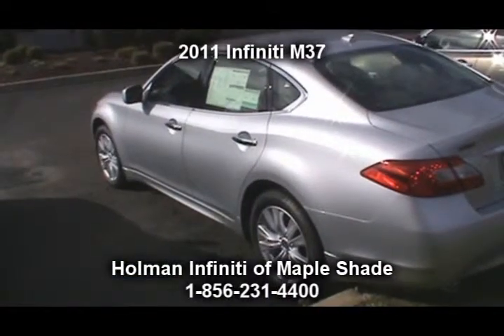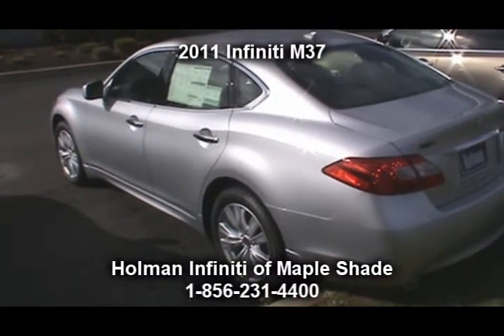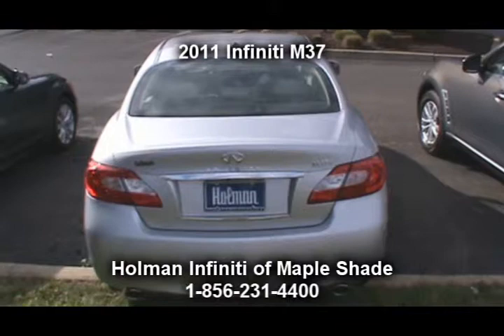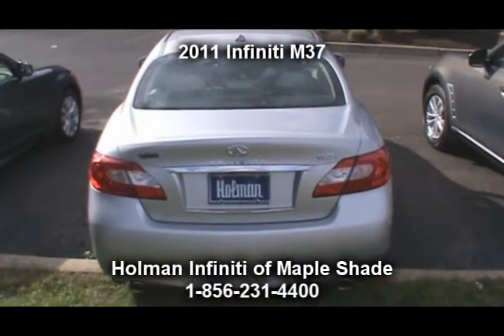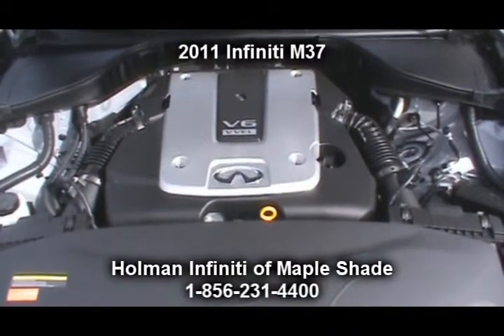This vehicle comes equipped with a 330 horsepower, 3.7 liter dual overhead cam V6 engine connected to a seven-speed automatic transmission with adaptive shift control and downshift rev matching. This is a rear wheel drive vehicle.